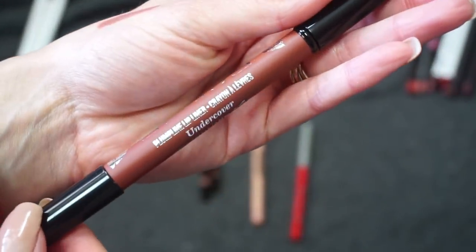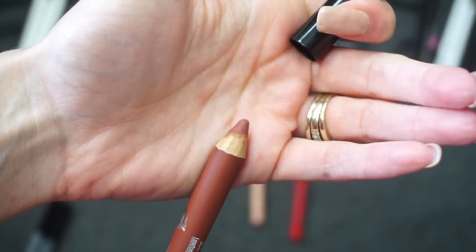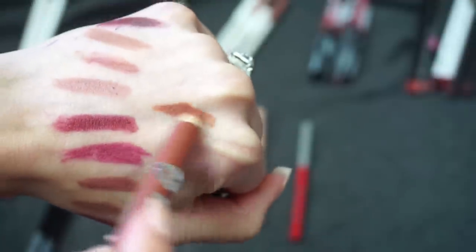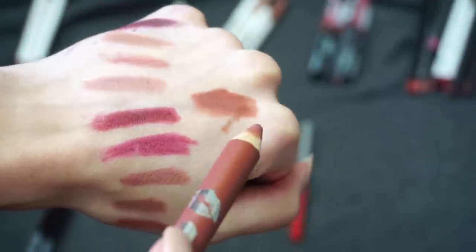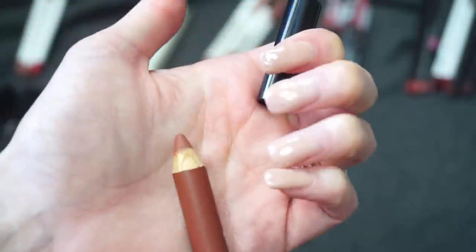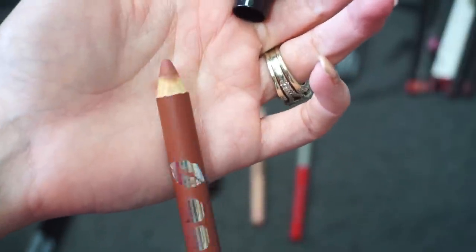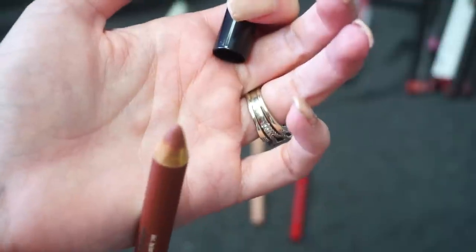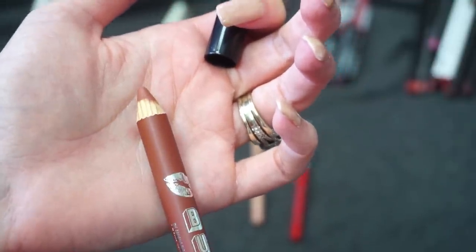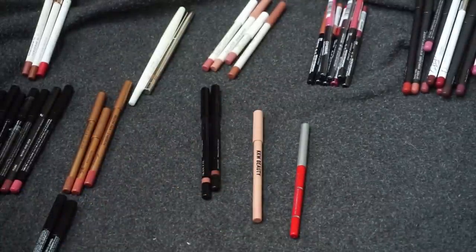Next I have this one from Buxom — one of the Plump Line lip liners in Undercover. It's interesting because you have a brush on one side and a really large crayon on the other. The shade is nice, a little dark but pretty, but I just really don't go for this very often. With these larger liners it's kind of hard to just line your lips, so I'm going to go ahead and declutter that one from Buxom.